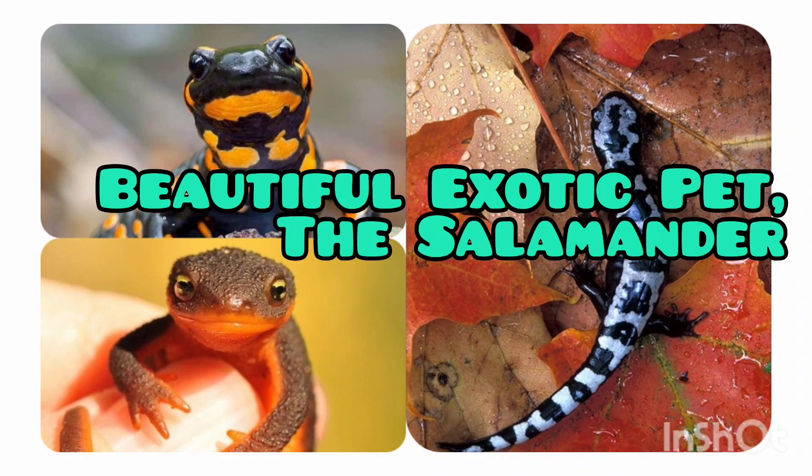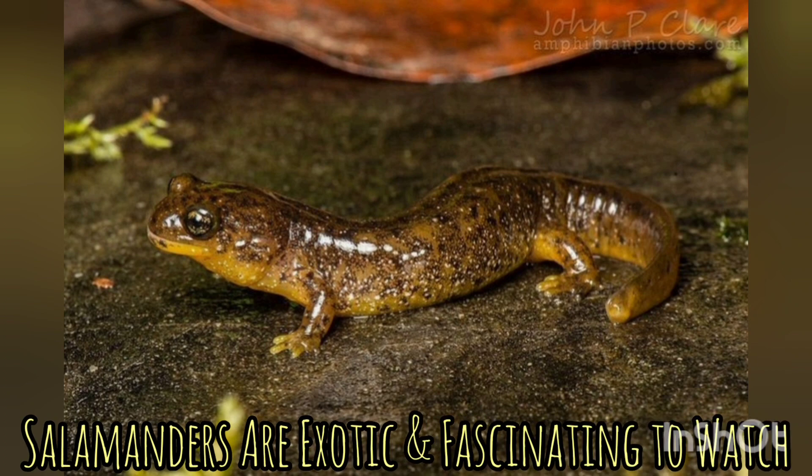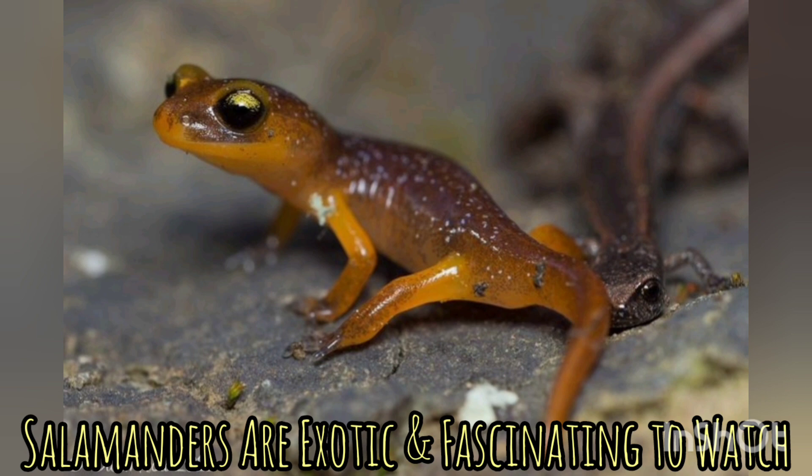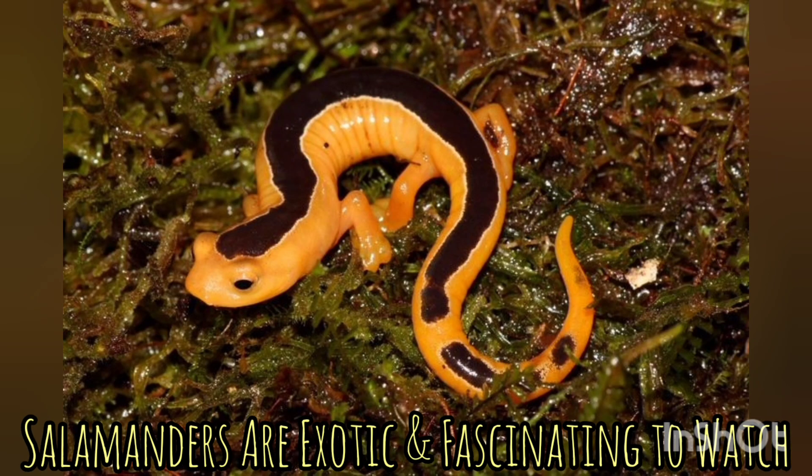Hi, welcome to my YouTube channel. Remember to subscribe, give us a like and share. Today we have a special collection on salamanders. These are exotic amphibians kept as pets, and they are getting more and more popular in the world for several reasons.